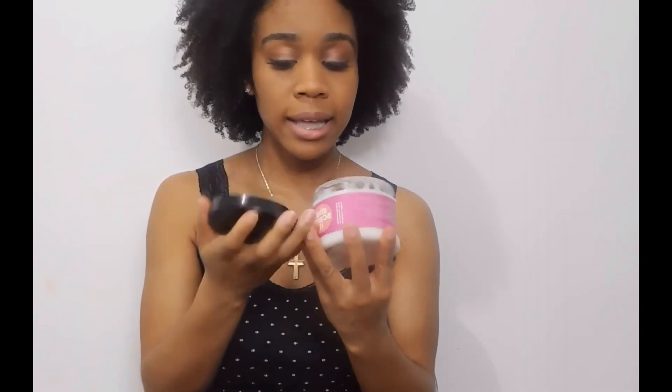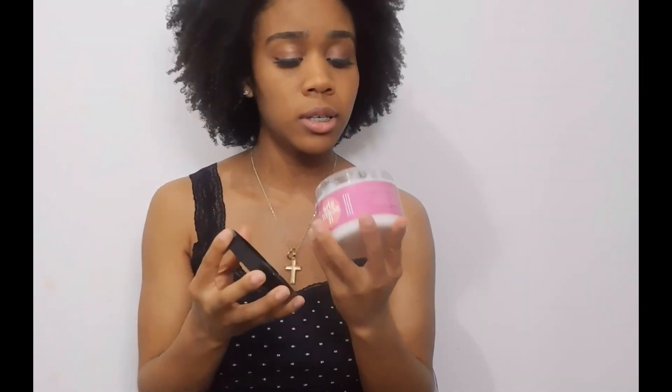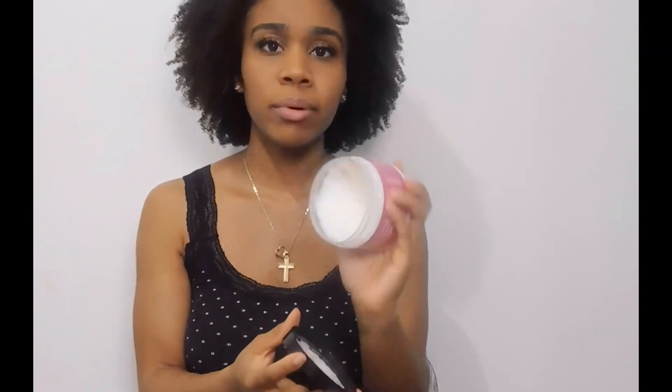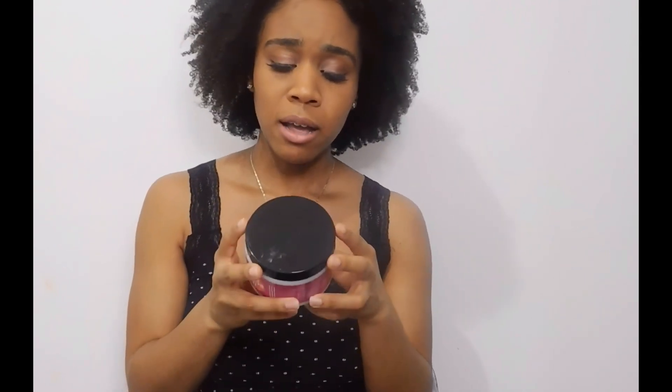It has a not-quite-runny consistency — it's thick but it spreads easily. It smells like sugar or something; it smells really good. But the smell doesn't linger, so it doesn't really matter whether you like scents or not because it won't stick around and it's not very powerful either. It says it's for very dry hair and this 'weekly luxurious fashioning treatment melts down knots and tangles.'